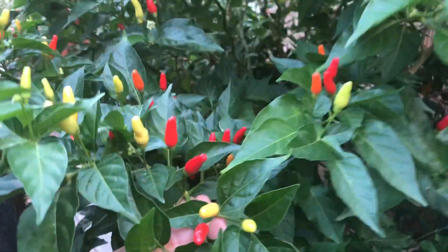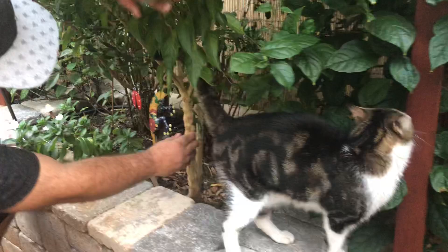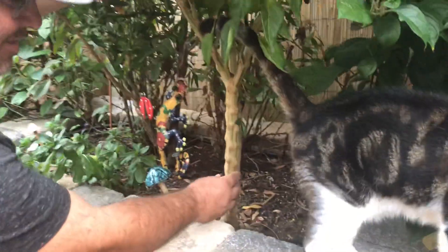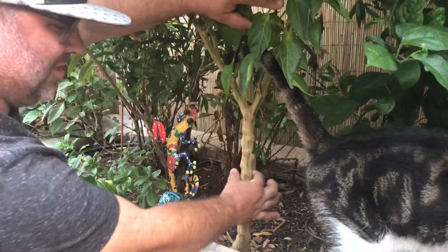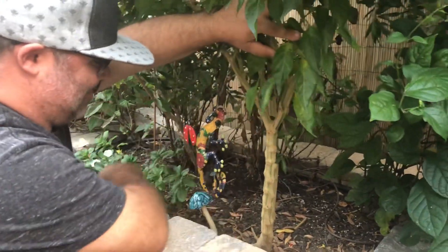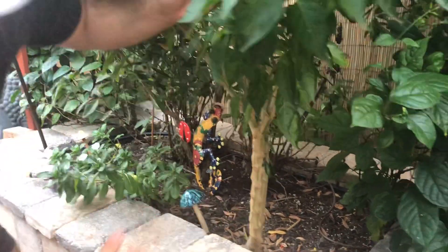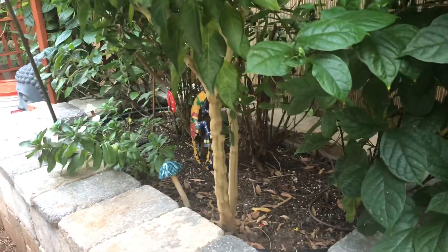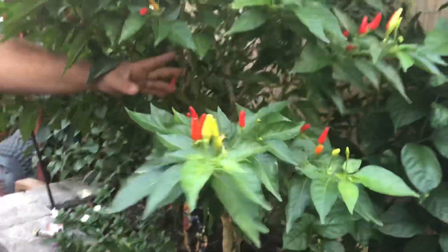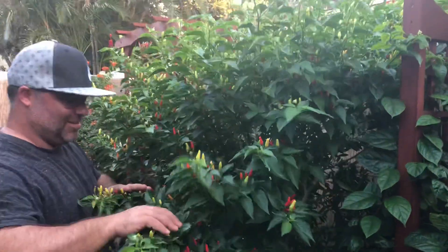But this one was by complete accident. If you look underneath here with our cat, this thing is massive. It's about six to seven months old, a good quarter inch in diameter, and it's got two branches. It's a massive solid tree, about almost six feet tall, and it has hundreds of peppers.